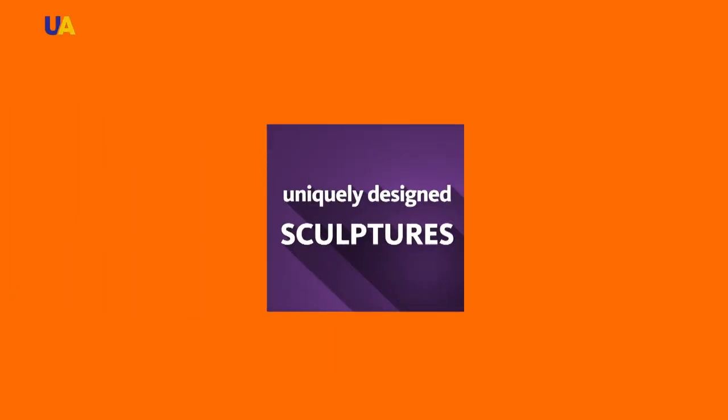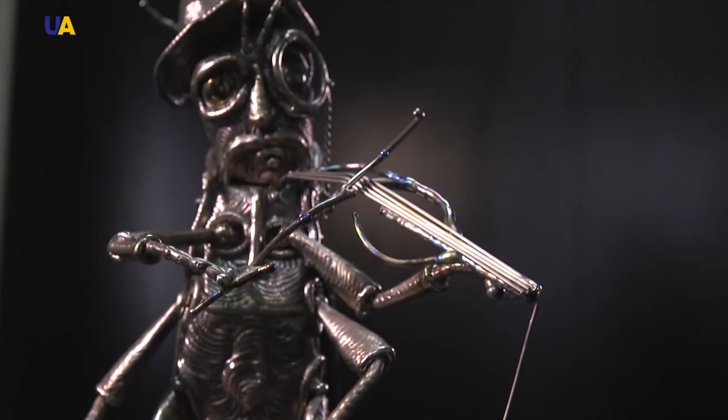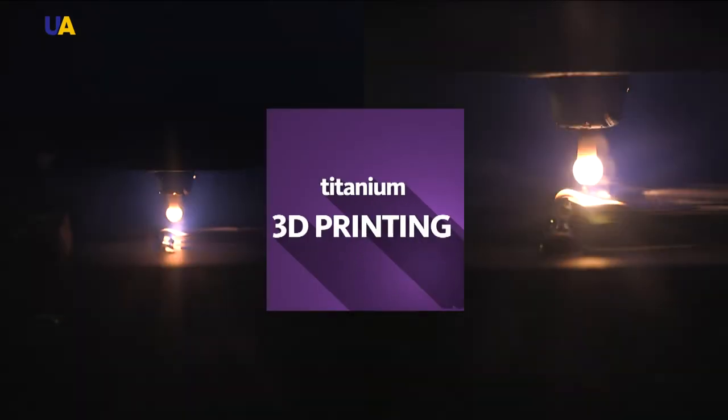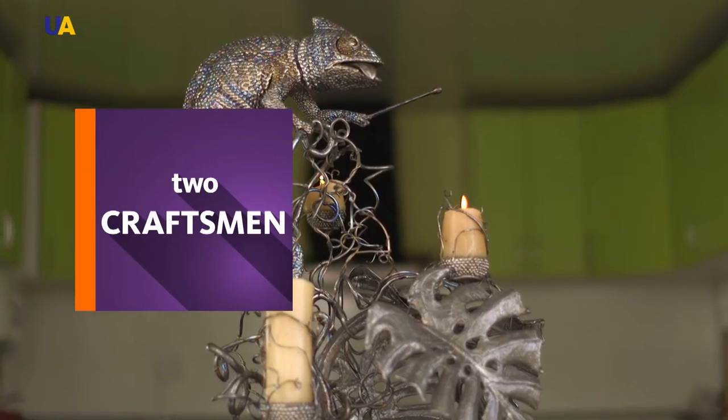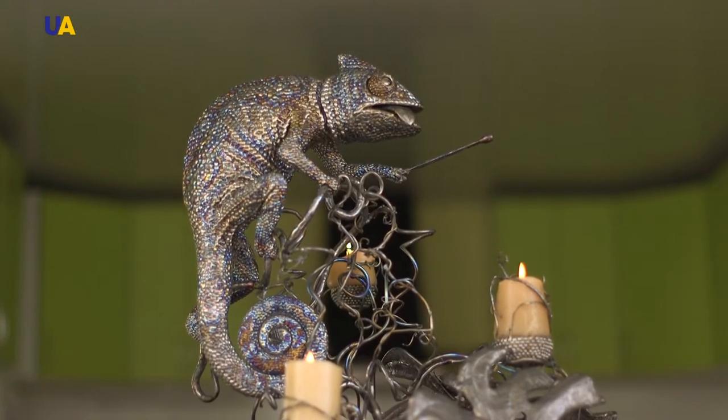Custom-made sculptures of the most durable and lightweight metal in the world. A 3D printing method capable of transforming global industrial production. How are two Ukrainians changing the idea of what and how a product can be made from titanium?